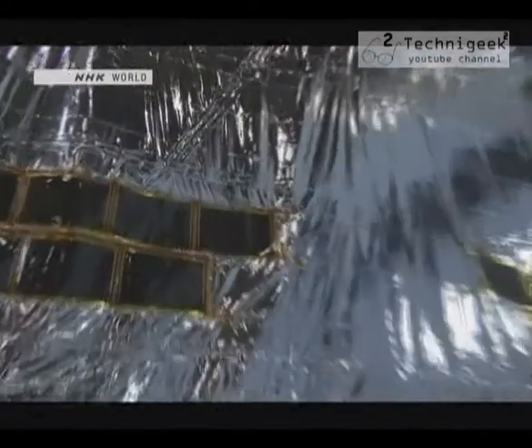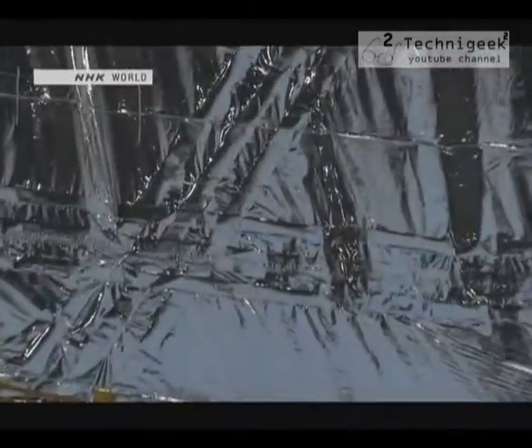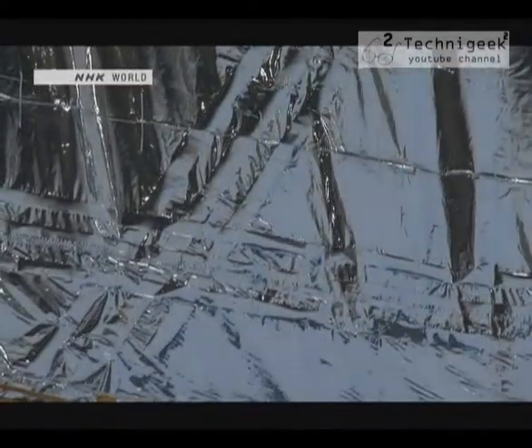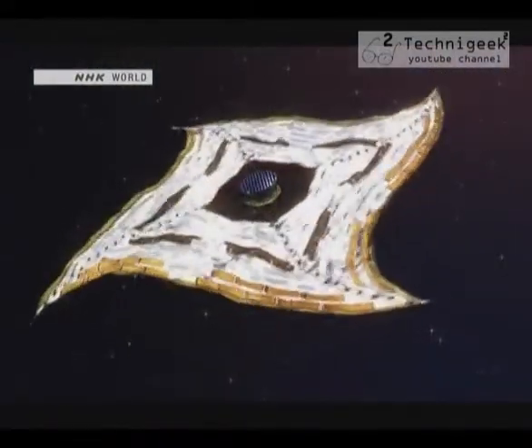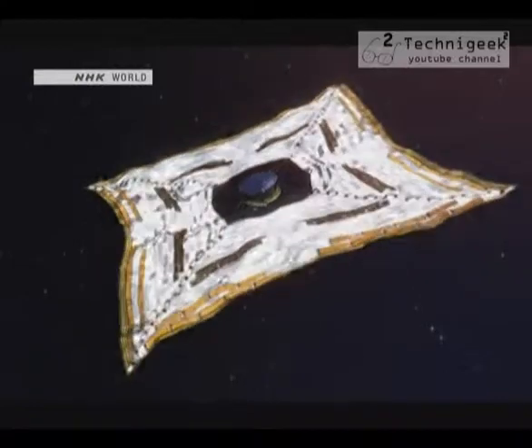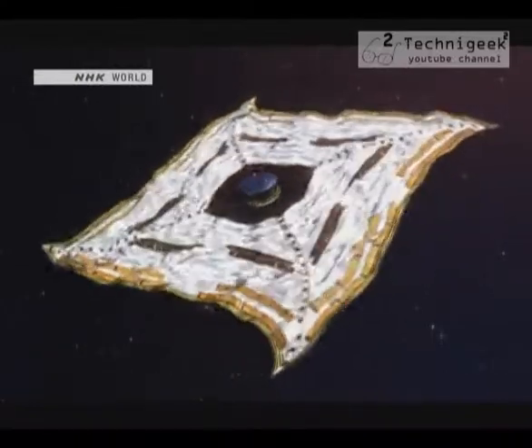On IKAROS's 14-meter by 14-meter sail, the force is minuscule — 0.2 grams. The pressure is very small, but over time it can gradually build up sufficient acceleration to travel to a distant planet like Venus. And sunlight is always shining in space, so you don't have to worry about running out of fuel.